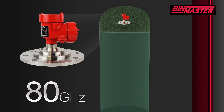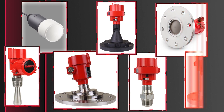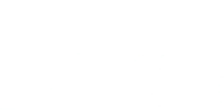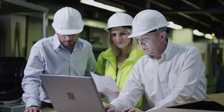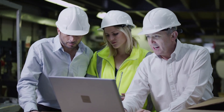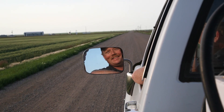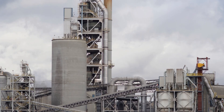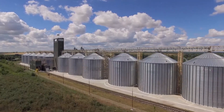An additional trend we're seeing in level monitoring is 24/7 access to data. In the past a lot of people have been hesitant to adopt this technology, but we see the trend being that people want to go out and do their daily lives — out with their kids, out with their friends — and still be able to be connected back to the plant and the silo to read that information. Monitoring 24/7 has been a big trend in the last couple of years.